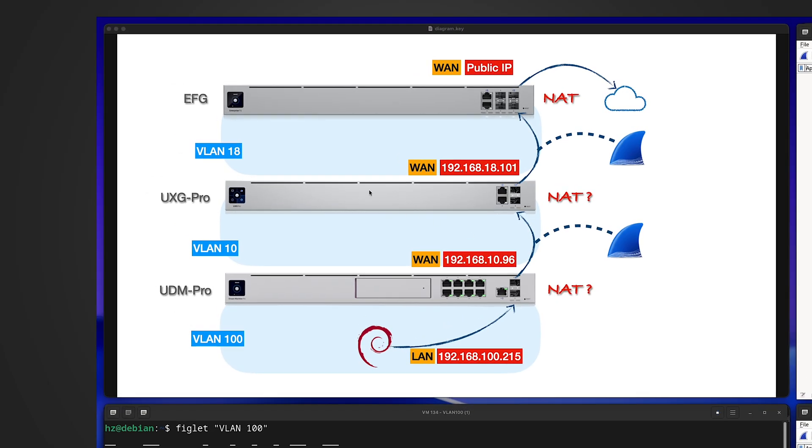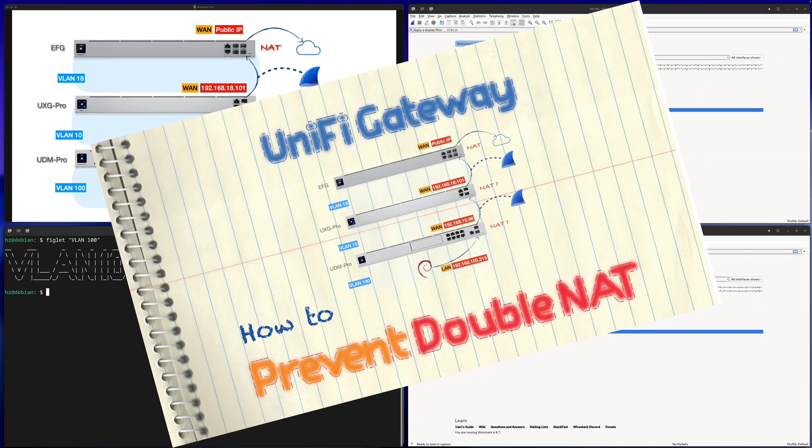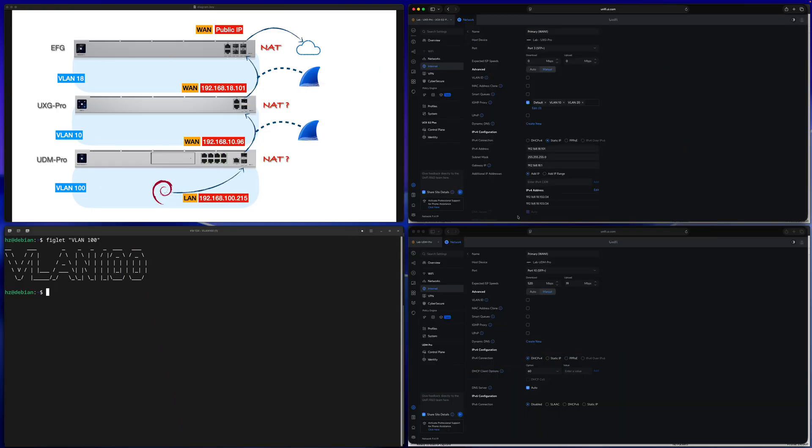Behind the scenes I've already reconfigured the three Unifi gateways so that the UXG Pro and UDM Pro will not do NAT anymore. The configurations are done — I won't show the details here; there will be a dedicated video for Unifi gateways to prevent double NAT. As you can see in the Unifi Network application, for both UXG Pro and UDM Pro the primary WAN port settings have zero change — but they are not doing masquerade NAT anymore.